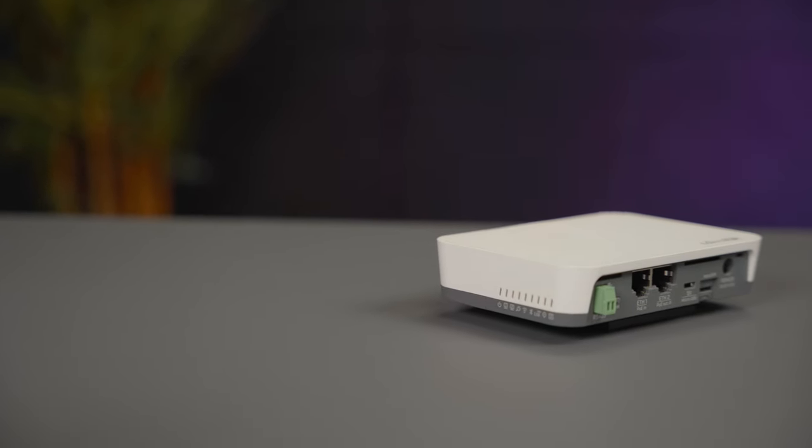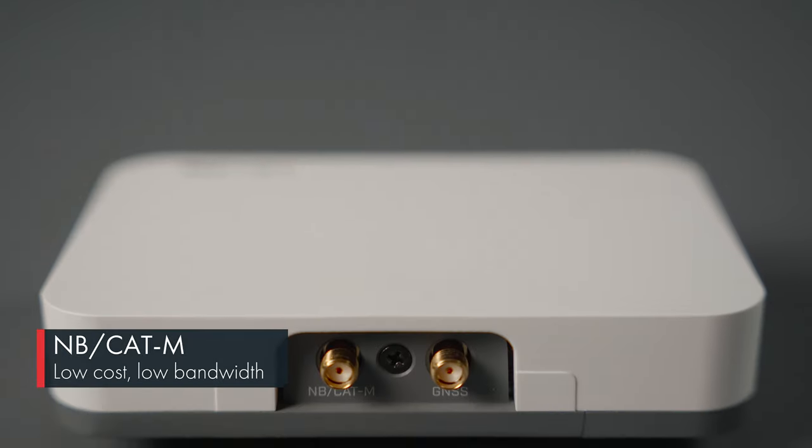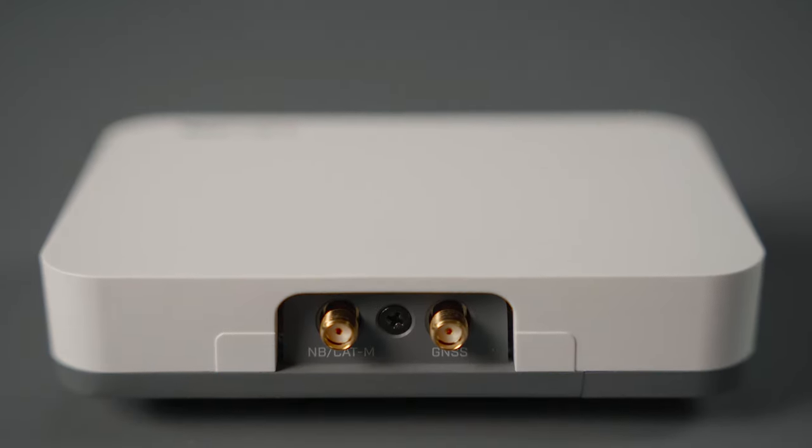As for narrowband, NUT supports NB-CAT-M low bandwidth, low cost backup connectivity in case of a lost Ethernet connection. It could also be used as a management channel for your network. NB-CAT-M monthly plans are much cheaper than LTE, so why spend extra money on bandwidth you don't need? For example, you can manage NUT-powered vending machines with liquid and temperature sensors using only a few MB per day.